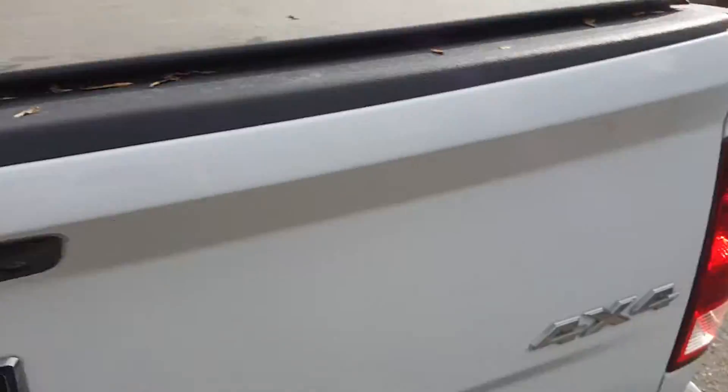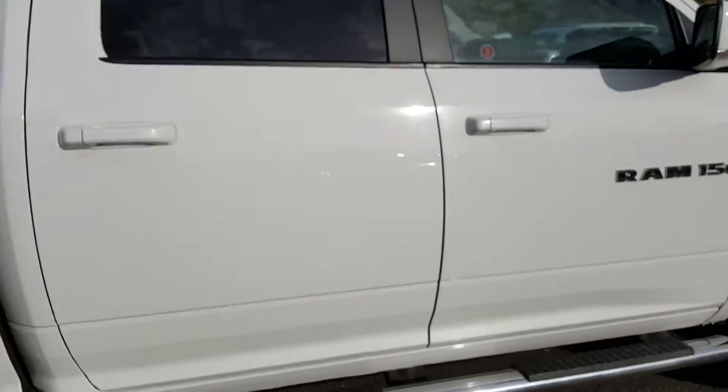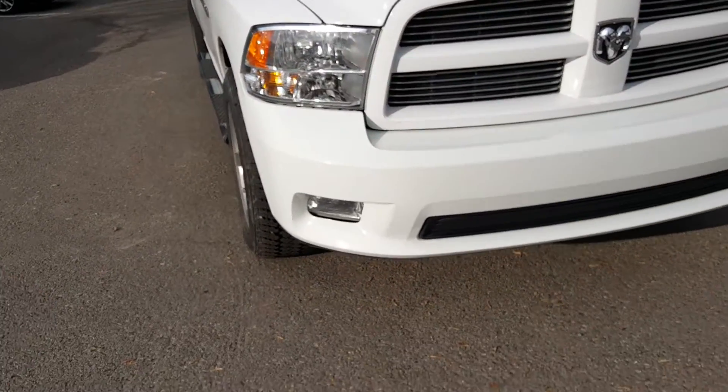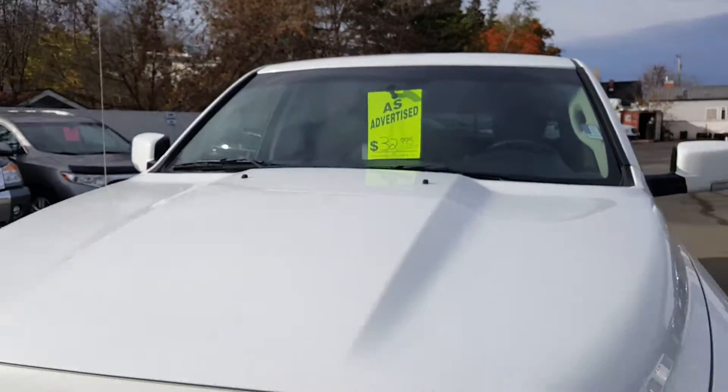Tunnel cover on top, part of the truck. Really nice truck, super clean, no body damage whatsoever, definitely well taken care of — one owner, now us. Fog lights in the bumper. Just a great looking truck.